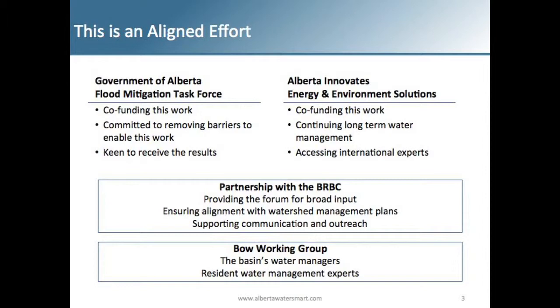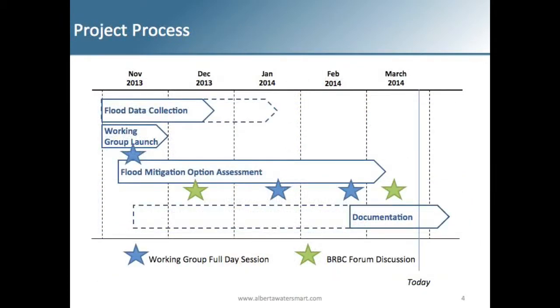We did this in partnership with the Bow River Basin Council, the BRBC, as well as the Bow Working Group, which is made up of basin water managers as well as resident water management experts. The project process really focused on collecting information from all the stakeholders. Over the five-month period, there were three full working days of modeling sessions as well as two BRBC forums where we presented and got feedback from the general membership.